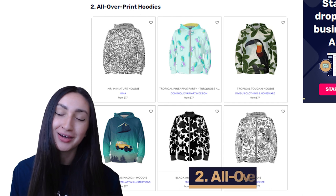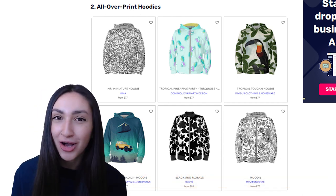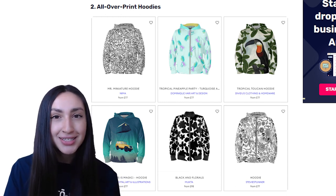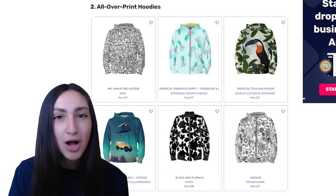Our next POD item is all-over print hoodies. As the name suggests, it is a piece of clothing made of cotton with full vibrant prints. Usually all-over hoodies are unisex and available in a variety of sizes. You can even dropship pocket, buttoned or zipped variations.